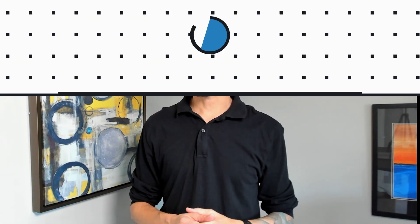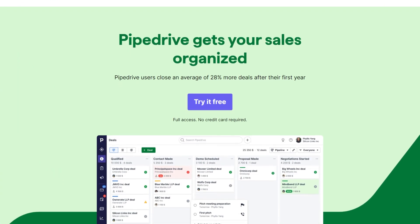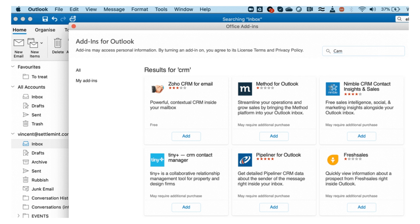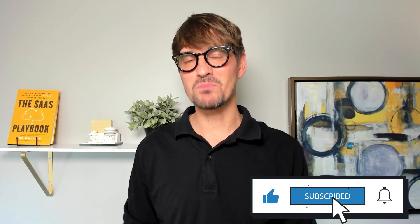The seventh bonus idea is a Pipedrive add-in for Microsoft Outlook. We pulled this one from a Pipedrive feature request, and the OP writes: I'm using Microsoft Outlook on Mac and Windows. Using a Pipedrive add-in for Outlook to right-click on an email to automatically create a contact or a lead in Pipedrive would save me a lot of time. Add-ins are Pipedrive's equivalent of plug-ins, and on this thread more than 25 people piled on to request this same functionality. Pipedrive offered something like this before, but they deprecated it. Pipedrive's customer service recommended a plug-in for Gmail — because Gmail is the same as Outlook, I guess. So this seems like an obvious need that was once filled and is now unfulfilled. Is there a void in this market? Seems like it could be worth some research and conversations.